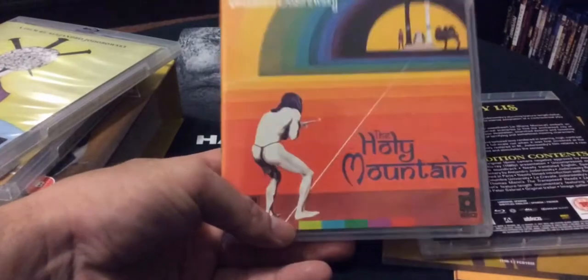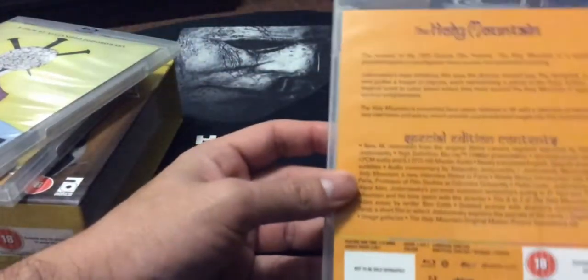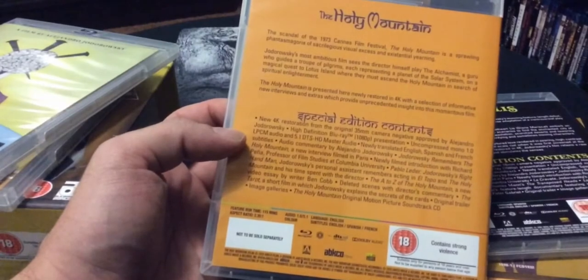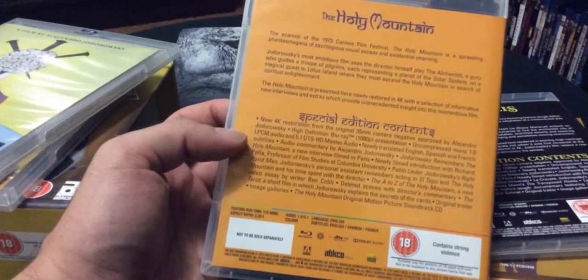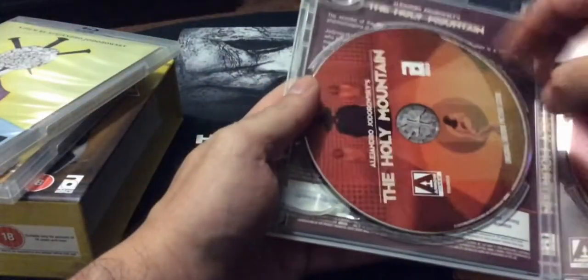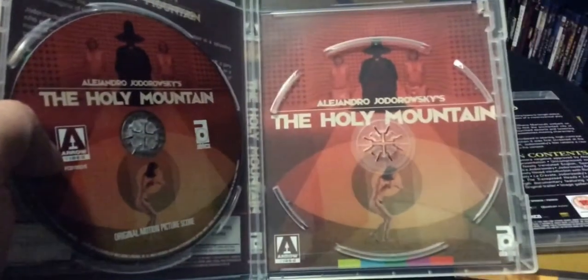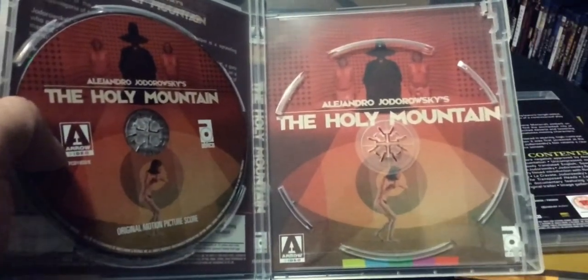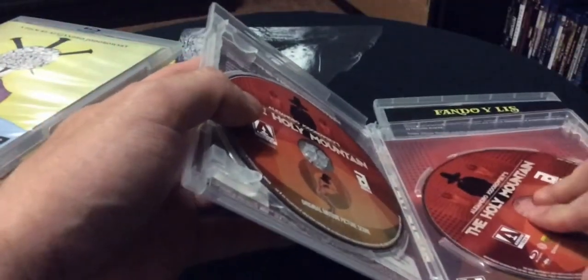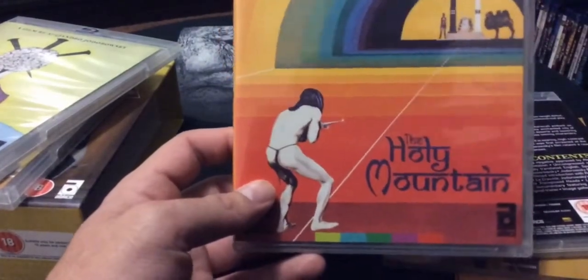Next up we got The Holy Mountain — that art is awesome, I really dig it. This one has a 4K restoration, and so does El Topo, but Psycho Magic just has an HD transfer. The Holy Mountain also comes with a CD soundtrack and the Blu-ray. Interesting — it stars Alejandro Jodorowsky, and I think he stars in El Topo as well.